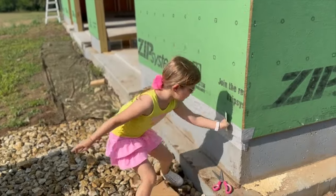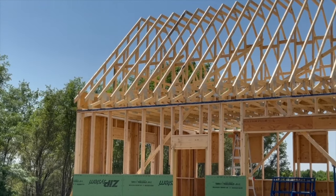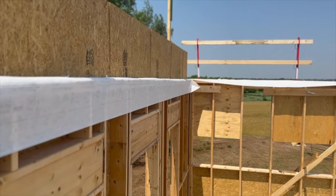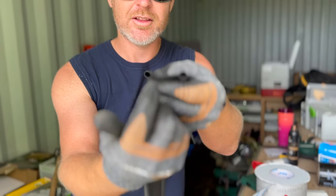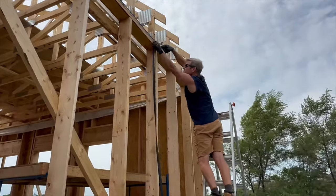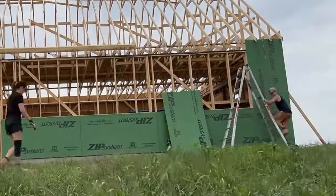Then we were able to try our next air sealing technique, which we invented ourselves — we call it the 'bell rise squish.' When we set the trusses, we air sealed the top plate to the inside of the building, but we had nothing that continued that seal to the sheathing on the outside. The bell rise squish uses a gasket from Conservation Technologies: you staple it to the top plate, and then when you install the sheathing it squishes the gasket, creating a seal between the sheathing and the top plate. We just stapled it in place working our way down the wall, then put the sheathing on as normal — and it worked really, really well.